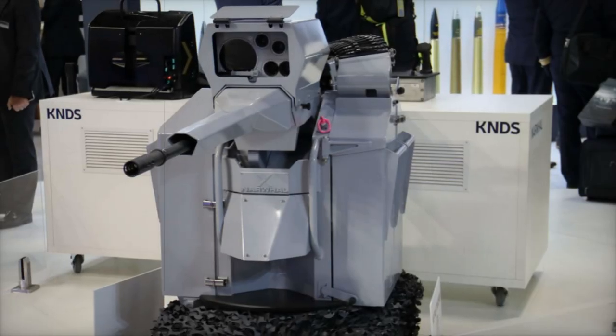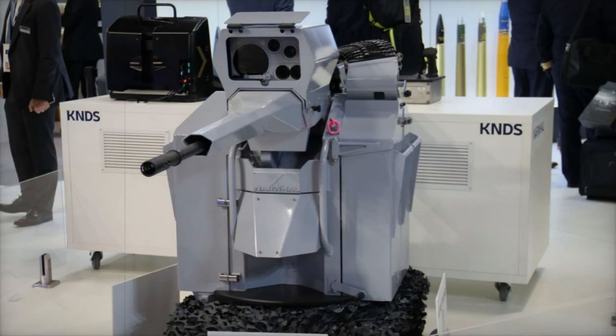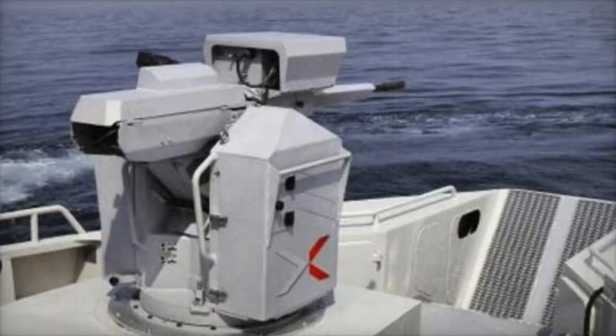Today, at Euronavel 2024, KNDS introduced the latest evolution in its Narwhal remotely operated turret, a powerful solution redefining close-range naval defense.